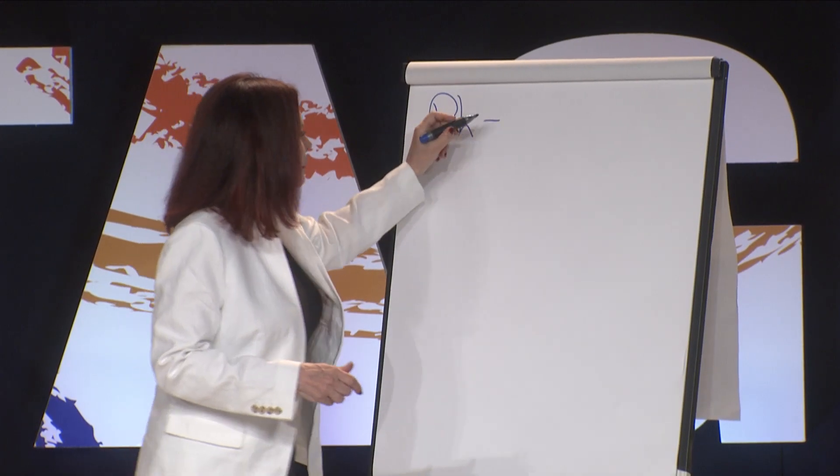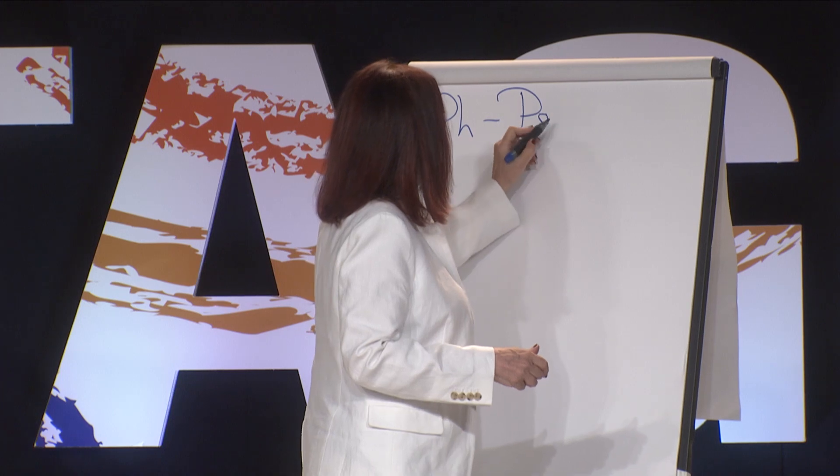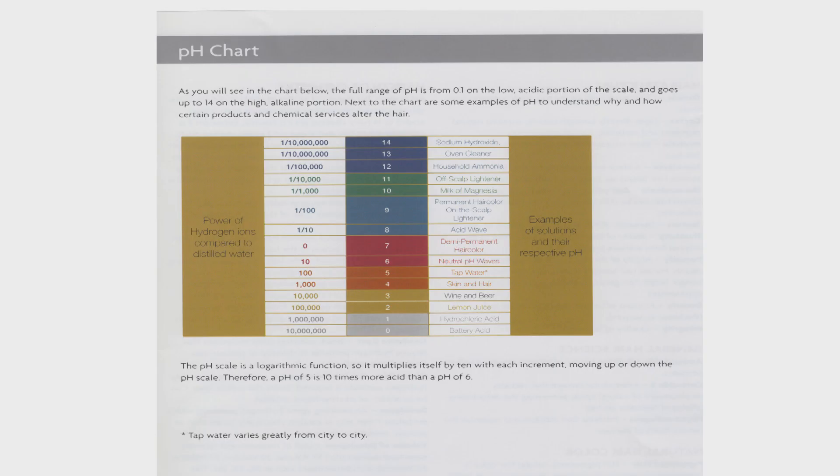pH is important. It means potential hydrogen, but you don't even need to know that. Any of you who took chemistry in college or high school know about pH. And if anybody was a Redken follower, they know about pH, because Redken taught us pH.